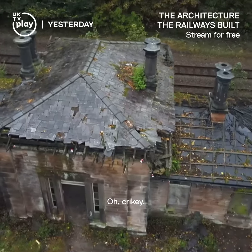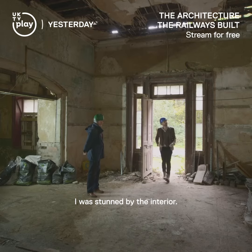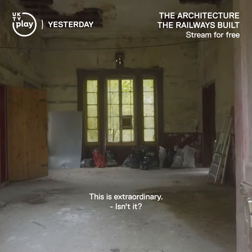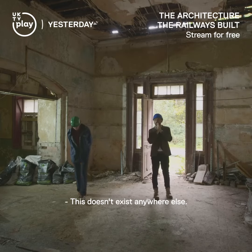I was stunned by the interior. Wow. This is extraordinary. Isn't it just? This doesn't exist anywhere else.